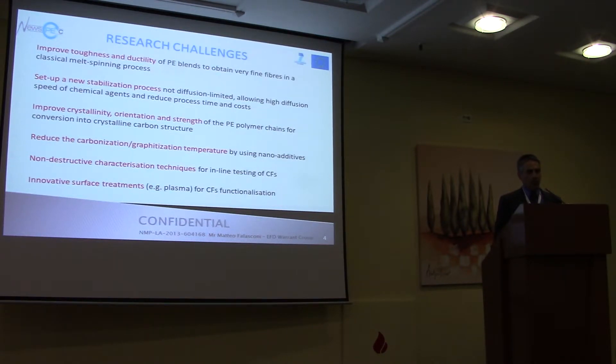At the end, we hope to solve the precursor issue and have a precursor that might work. Around this core idea, there are several other innovations, like using nano-additives to reduce the carbonization and stabilization temperature, which should reduce the cost of the process. We also implemented in-line some non-destructive testing techniques, and used novelties of surface treatments like plasma to improve the adhesion to the matrix and functionalized fibers.